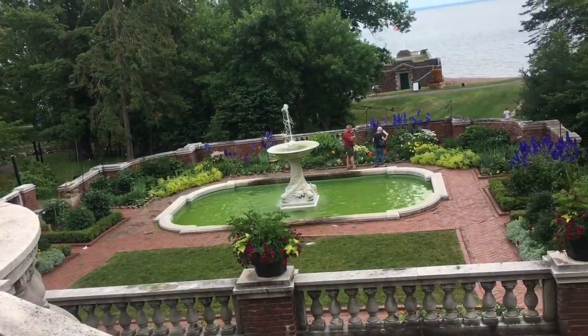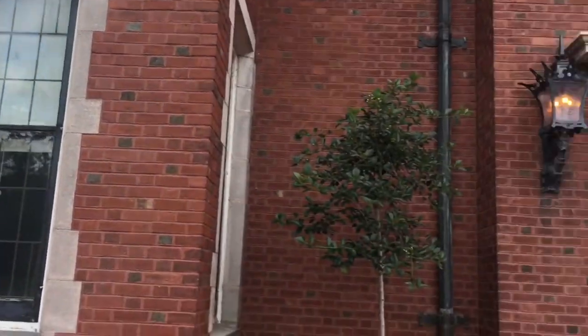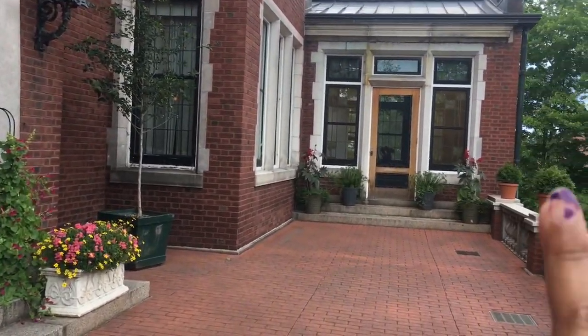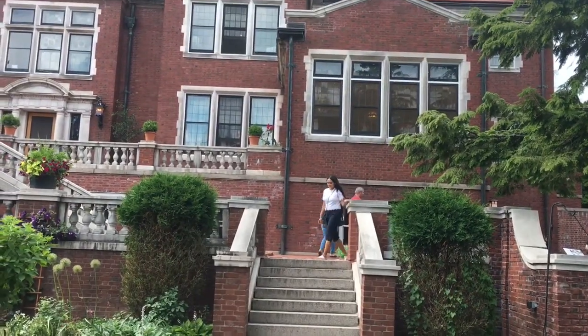Here are the steps you can take to go to the garden and the water fountain. Right over there is the place I showed you — the breakfast room. This is a gorgeous place.